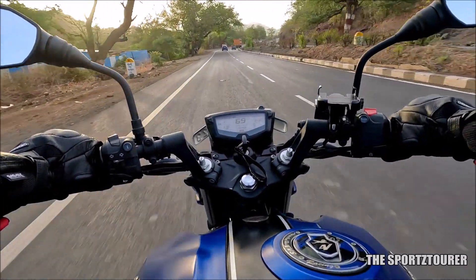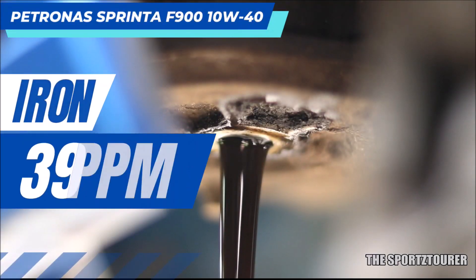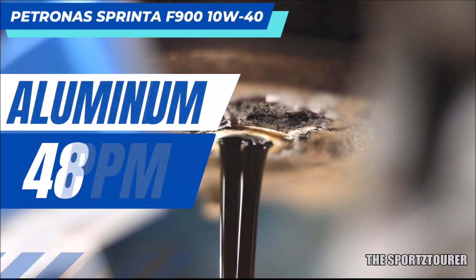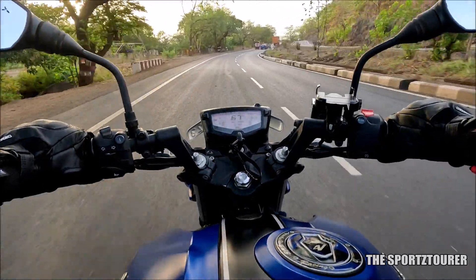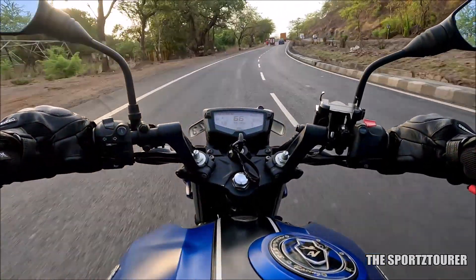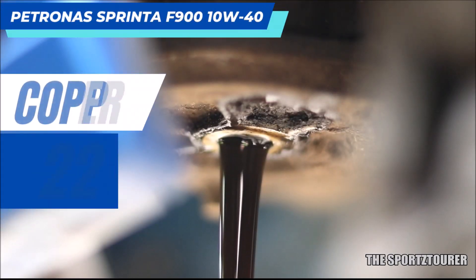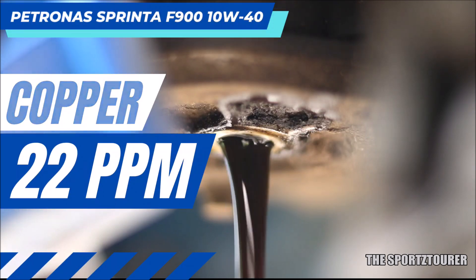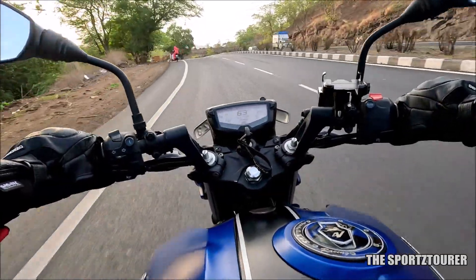Moving towards the wear and tear analysis, we will start with the building blocks of the engine. Iron came out at 39 parts per million, which is way under the limit, and so is aluminium at 48 parts per million. Chromium showed almost no presence, which is excellent, as chromium forms a major component of critical parts like bearings and surface coatings that face moving and contact parts. Next is copper at 22 parts per million, which is again good and way under the limit, indicating negligible wear on the engine and especially on the transmission side with the clutch.